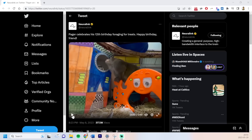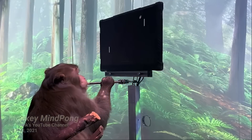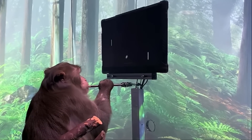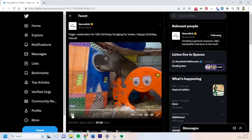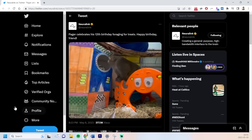Look at Neuralink's monkey named Pager — he celebrated his 12th birthday foraging for treats. This is the same monkey from a couple years ago who had two Neuralinks implanted and was able to play a video game with just his mind. Prior to getting FDA approval, the team has been testing in the laboratory environment and has also tested in rats, pigs, sheep, and monkeys.